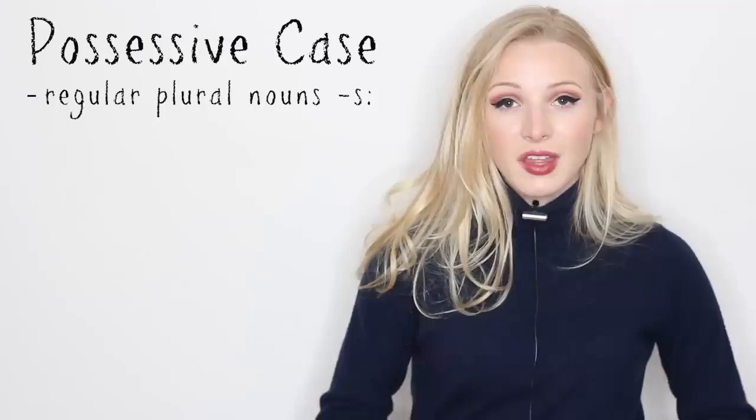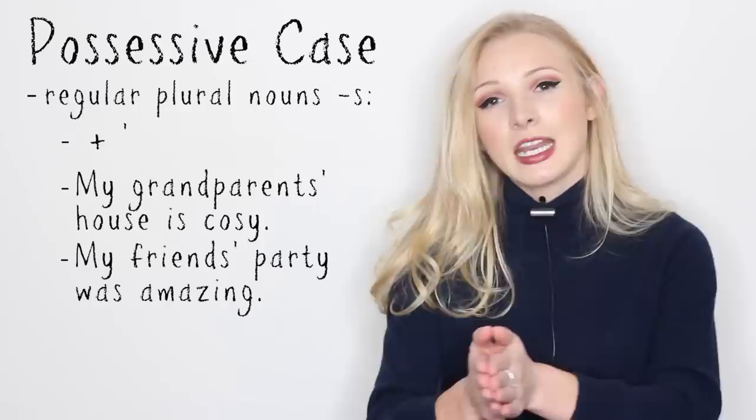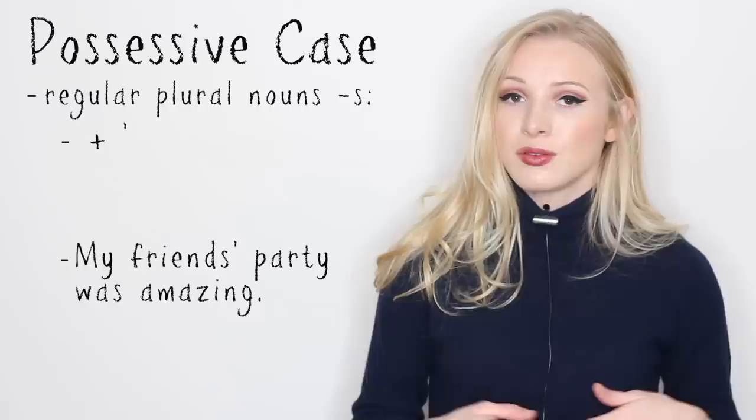So what about plural nouns? Regular plural nouns usually end in S, and for these, to show possession, you just need to add an apostrophe to the end of them. For example, my grandparents' house is cosy, or my friends' party was amazing.